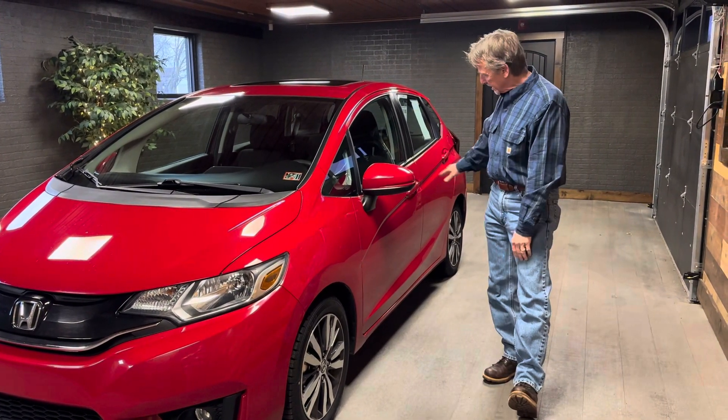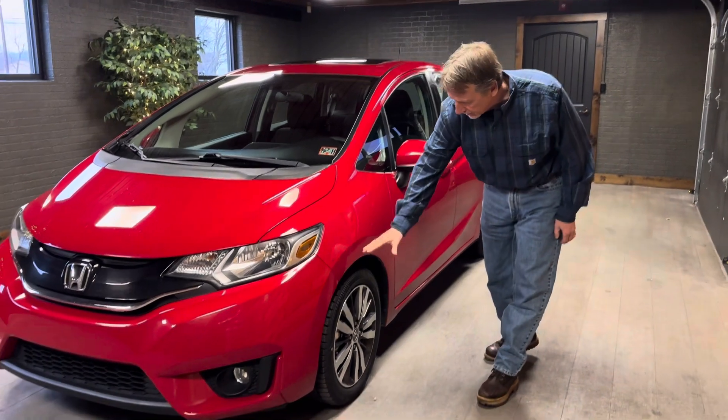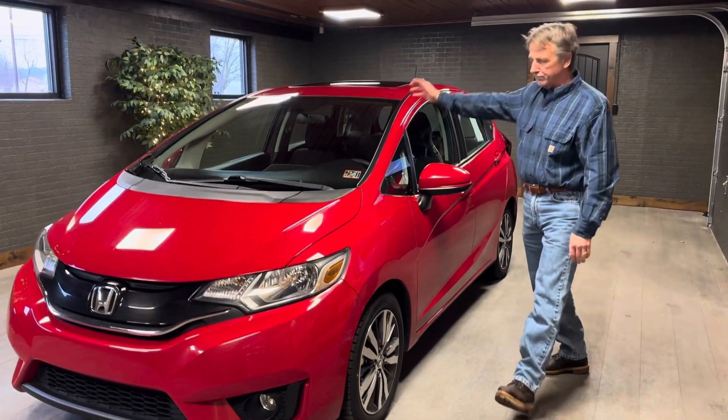Hey, this is a beauty. Runs as nice as it looks. Body's in beautiful condition. Paint shines up nice. Nice, strong Sumitomo tires. New front brakes. Aluminum alloy wheels. And a sunroof to boot.